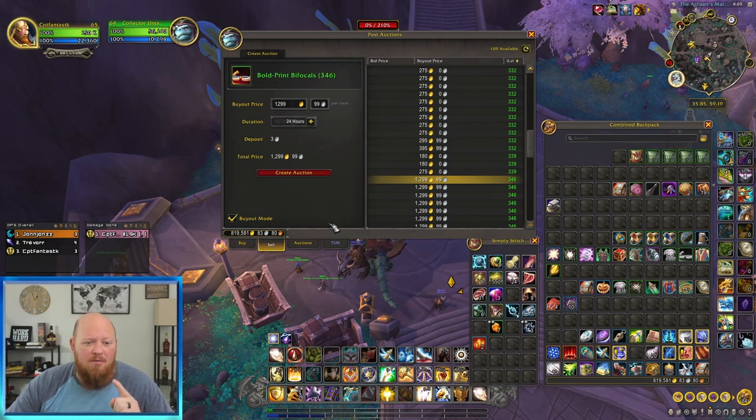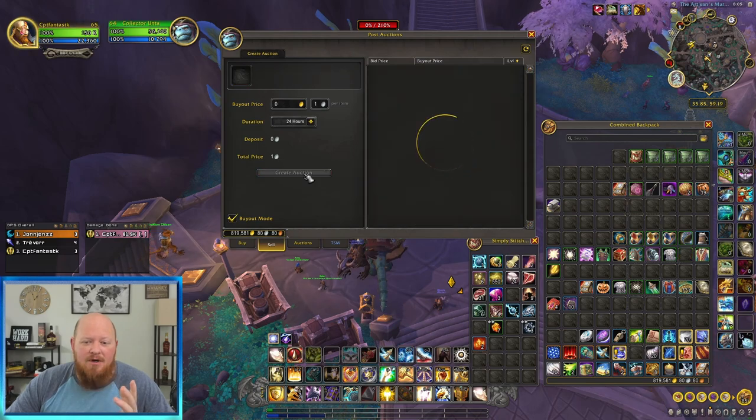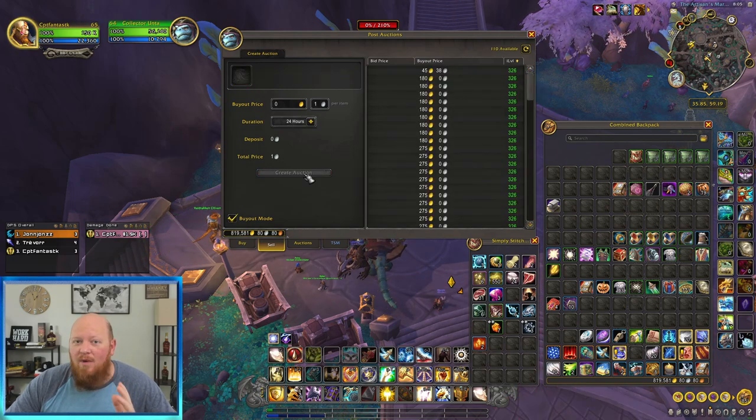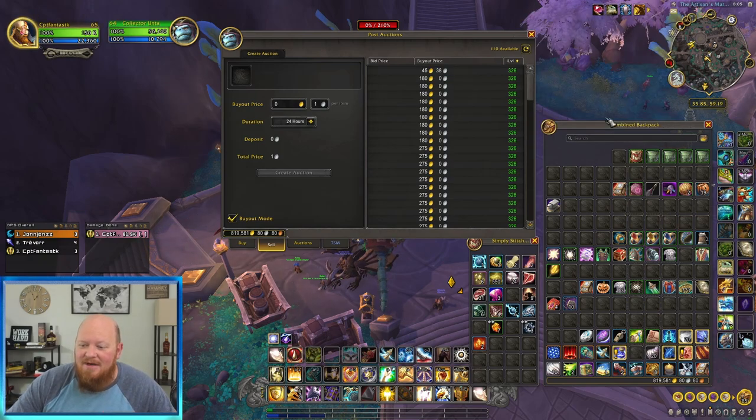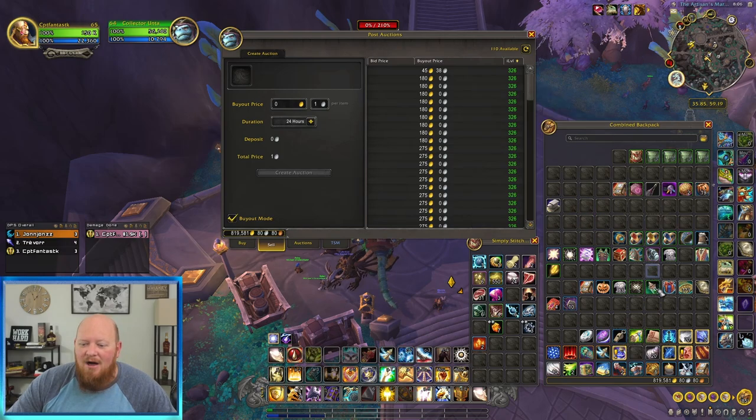The 346 item level is listed at 1,299 gold — that's a big difference from 45 gold. So make sure you're being aware of this. If you're not aware of that and you just move it over and post it for 45 gold, it'll sell. It'll sell fast. And somebody got a really good deal on that.